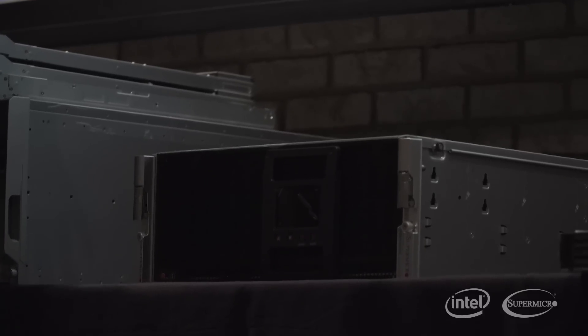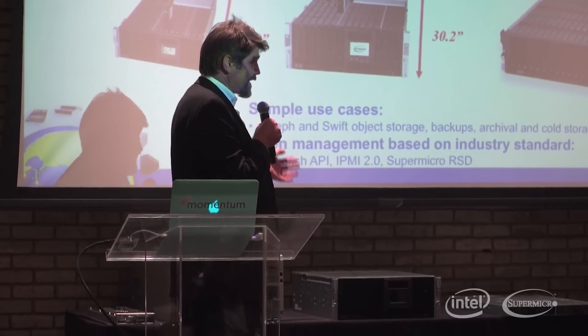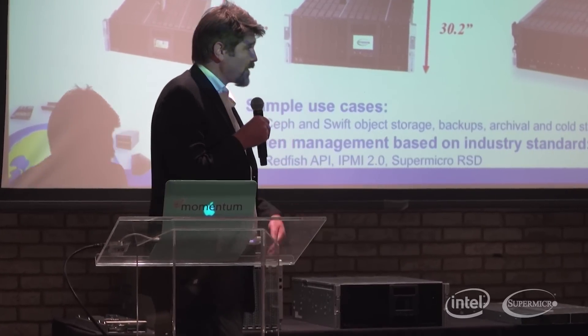The ideal thing here with the 45-bay is we've got increased density without any compromise on compute power. We designed something called a battery backup power — the same form factor as a regular power supply, but it actually slots in so that you don't have any disruption in service.